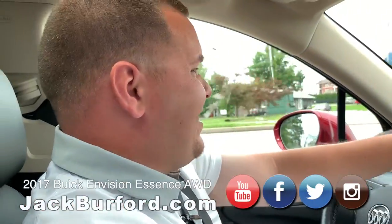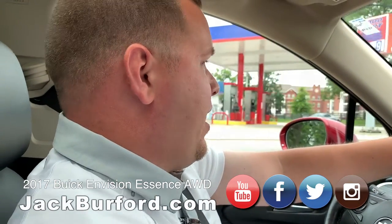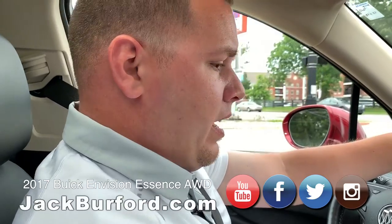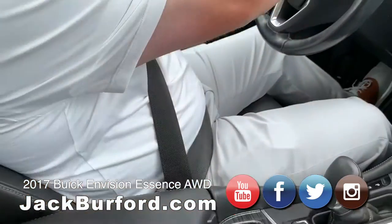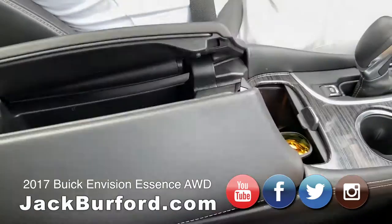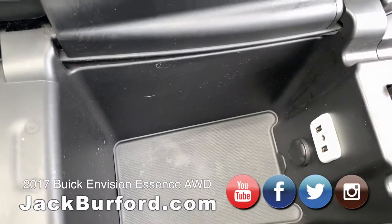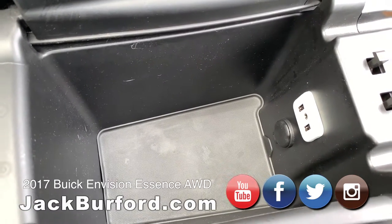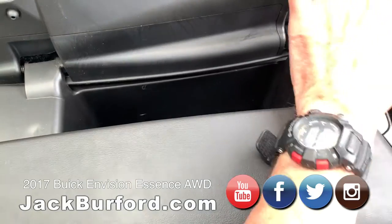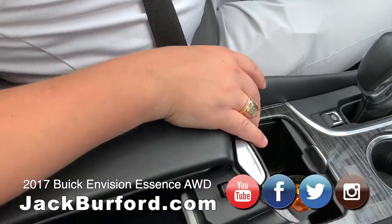It's a Buick Envision Essence — that's the luxury trim name. It does have some really great features. Check this out — inside there you've got a USB port, auxiliary port, nice little storage, and a 12-volt port as well. That is really cool. I just like the way it opens up.